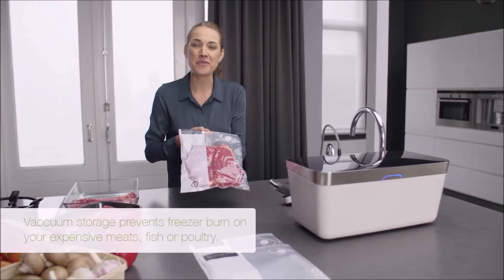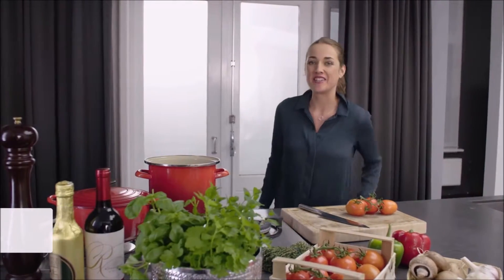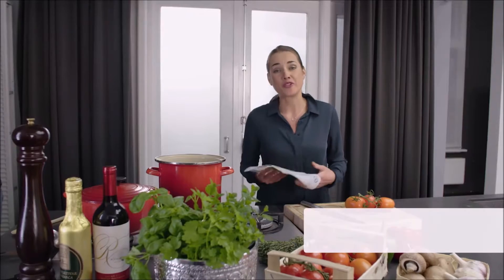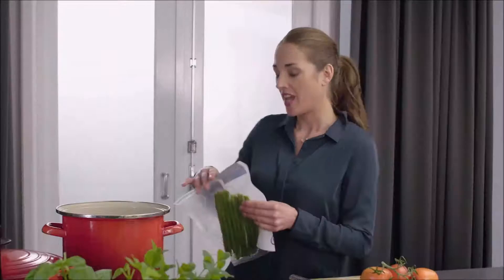So let's put these in the freezer. The steaks are safely stored. I took out some asparagus I bought and prepared. Properly stored vegetables are full of flavor and all the healthy vitamins are preserved with Vacuvita.